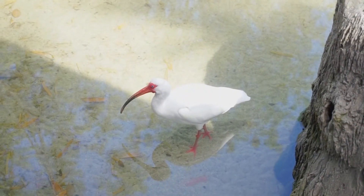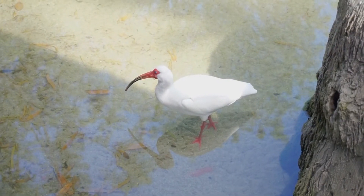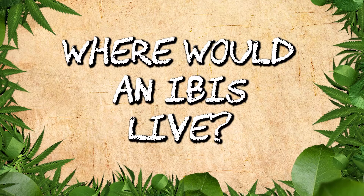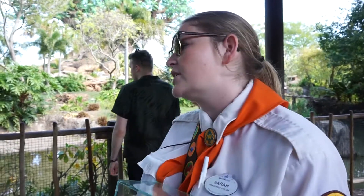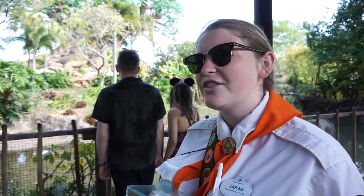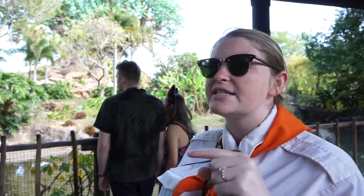Now if we look out here you might see our ibis right over there, and there's one right here as well. Their beaks look more like little chopsticks. They're actually native here to Florida, so they're going to be near water, usually in a sandy, marshy area. Those little chopsticks drill little holes and pick out crustaceans and anything else they might eat.